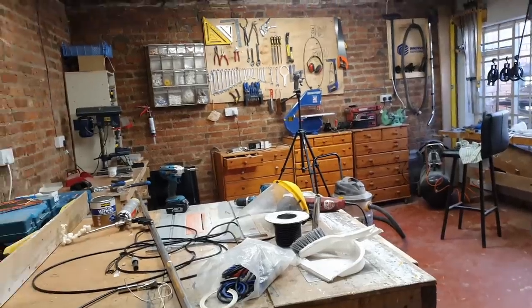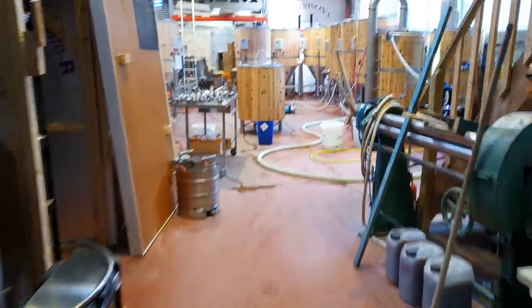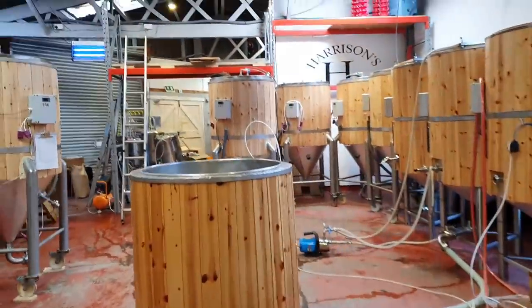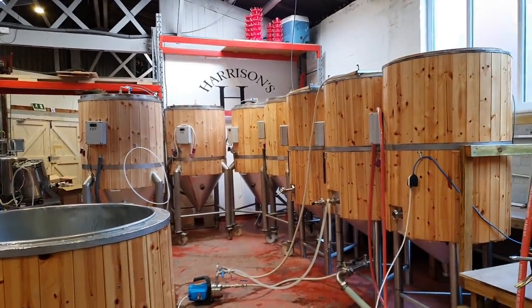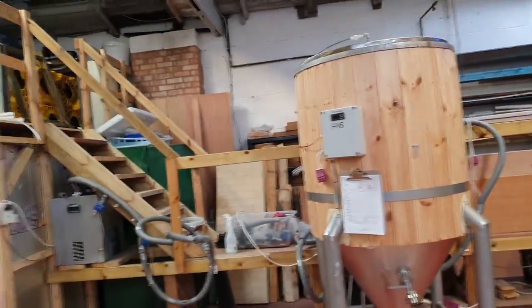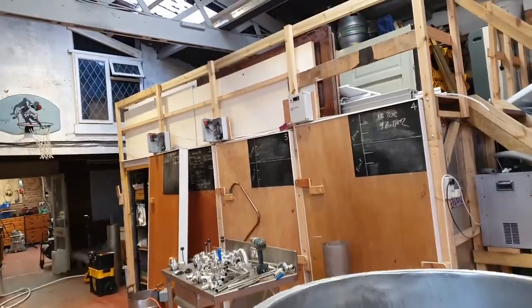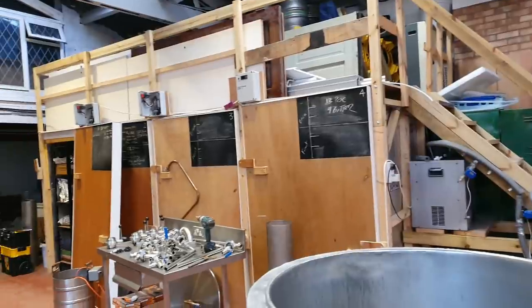I think some people are gonna reckon I'm not quite right in the head. So we intend to brew Monday. I've decided to give myself a little challenge — we need more space in here rapidly. I've been weighing up what we're gonna do with all the can stock in the warm weather, as well as the hops and all the bottle stock and keg. We've only got three cold rooms.